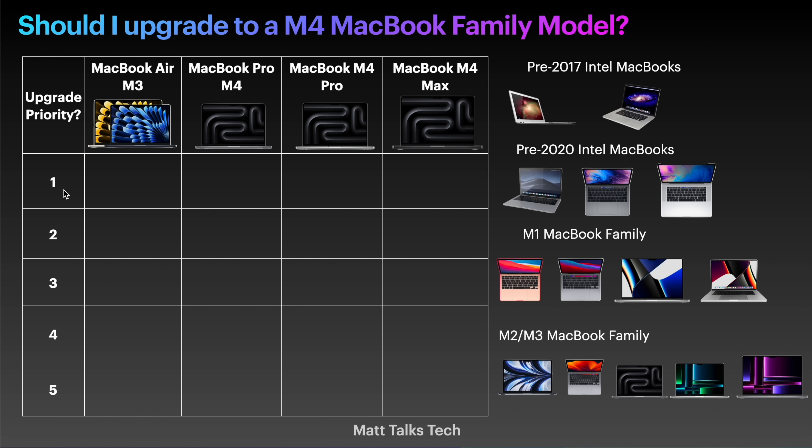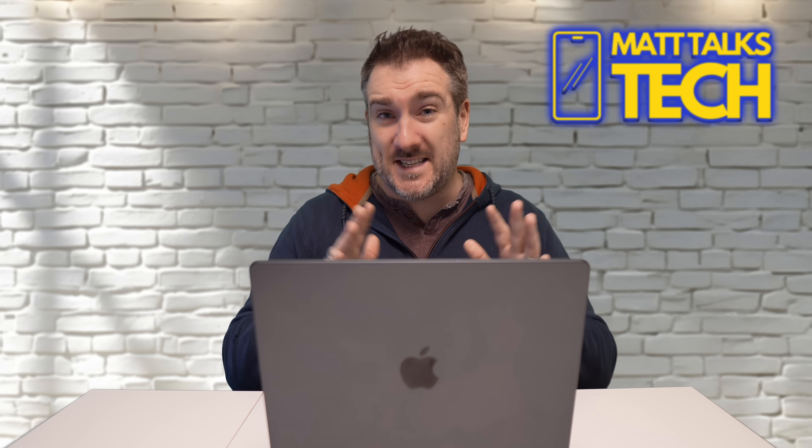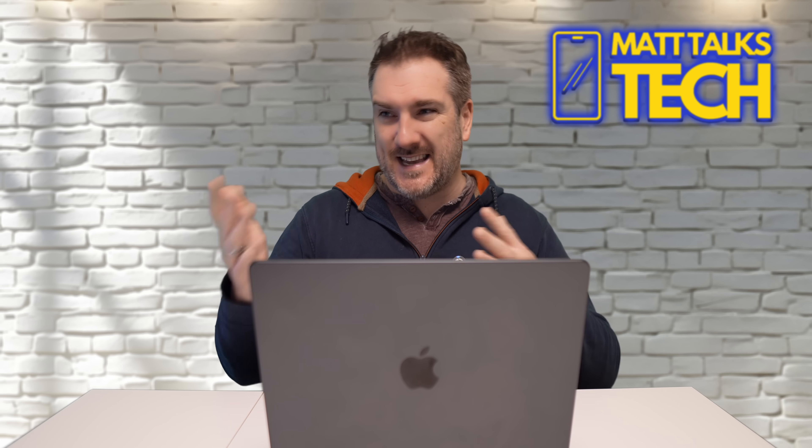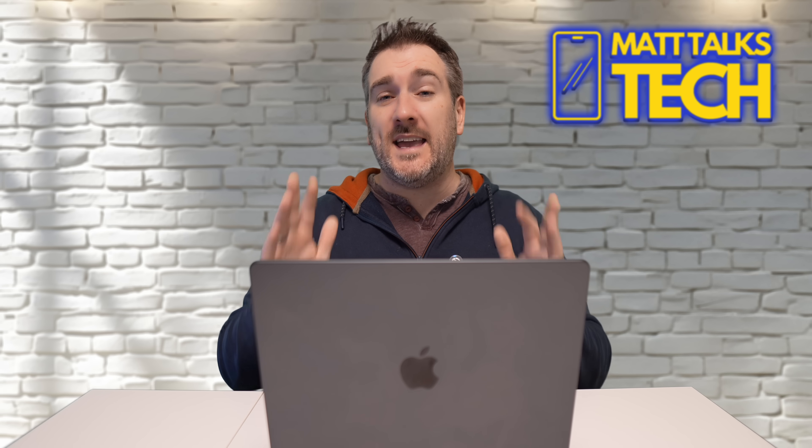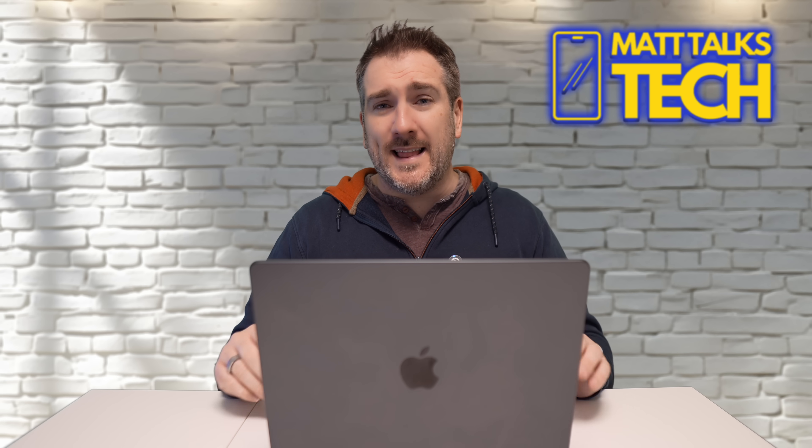I've not put in here the Mac Mini, the Mac Studio, or the iMac — I'm literally sticking to MacBooks here. Also, if you've got a Windows machine, that's really tricky to work out exactly what you need, because obviously you're not really the same type of family, and then we start going into gaming and other types of creativity, so I'm just not going to go there today.